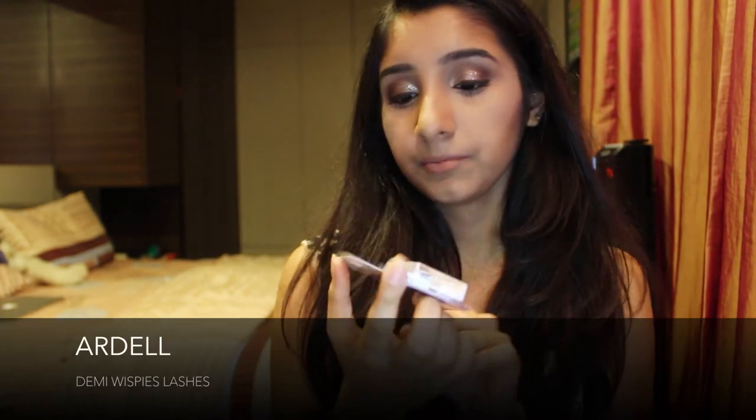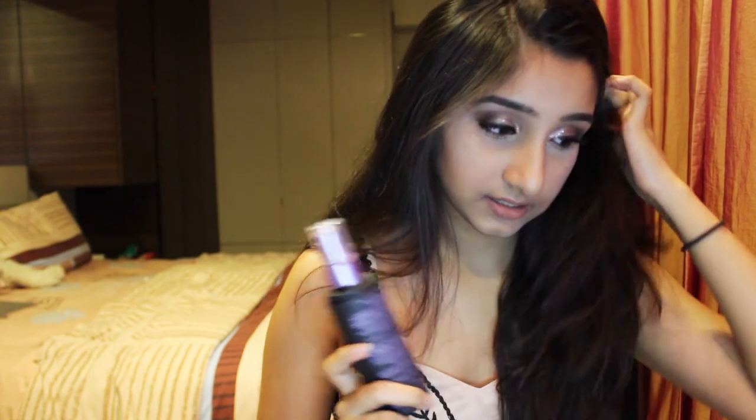I'll be applying false lashes off camera — this time using my Ardell Demi Wispies in black. They are so beautiful — my favorite lashes by far. Once I'm happy with my face I'll use my Urban Decay All Nighter Setting Spray and spritz it all over my face. It smells like a grocery store, but it's not my first time using it — I used my cousin's and my makeup lasted about 15 hours until I took it off.